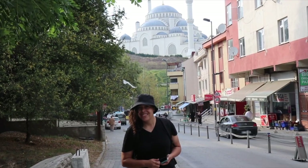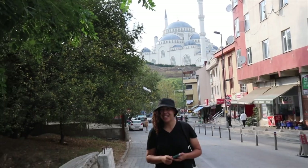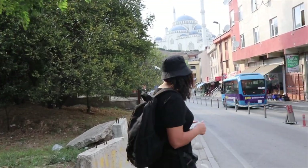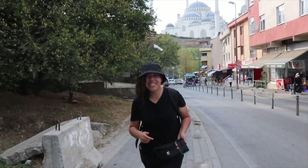Oh my goodness! In this video clip it looks like a painting — like a mirage! It doesn't look real! These are the first glimpses of Çamlıca Mosque!